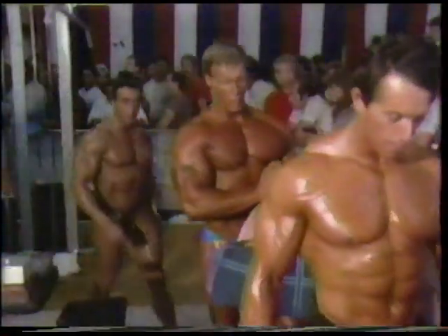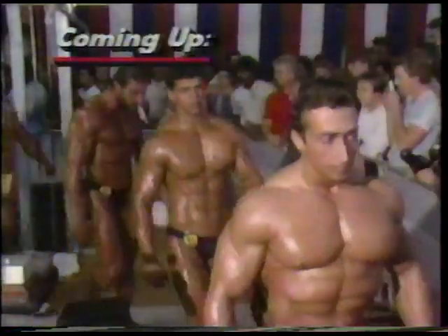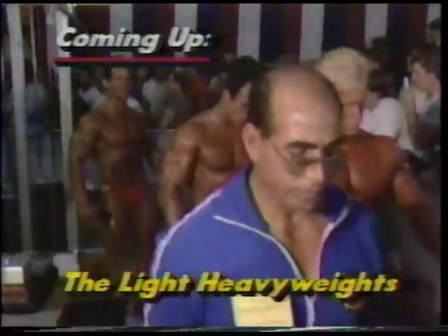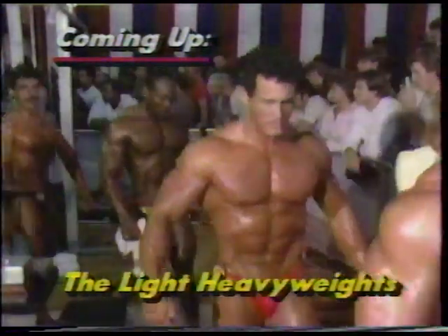What a moment as they parade out. You want to stick with this — light heavyweights coming up next. Who's it going to be? Seeing the U.S. win one.